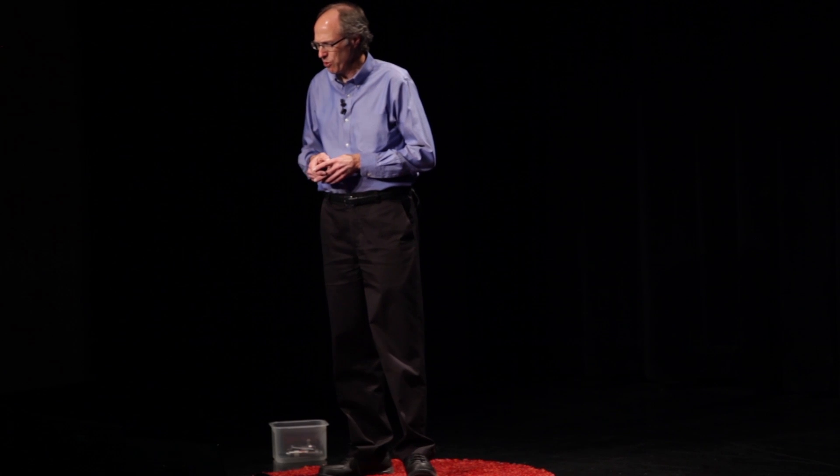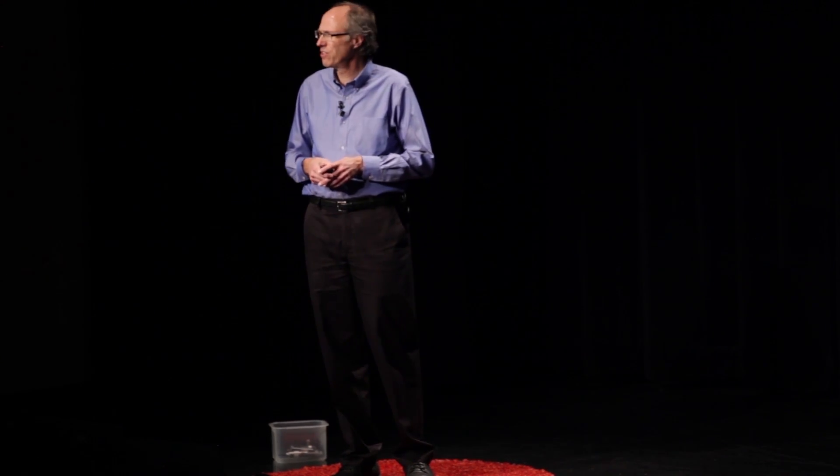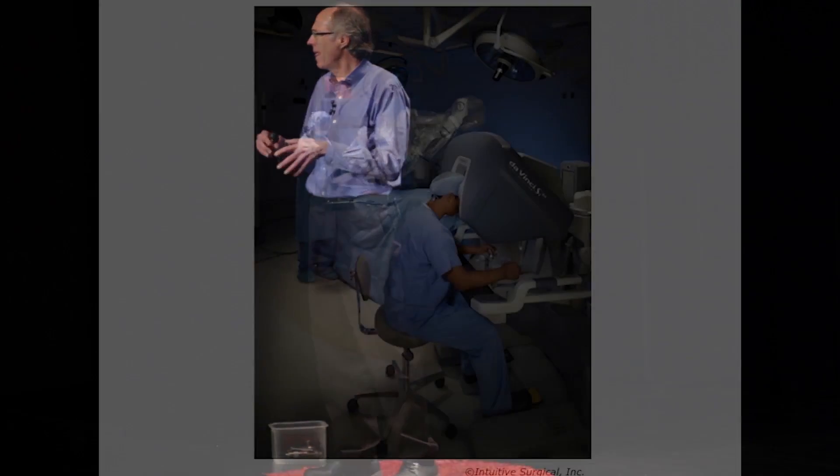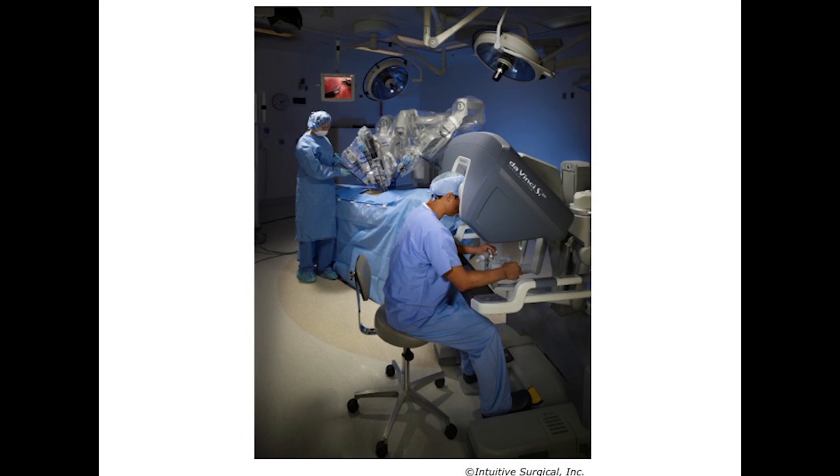In the past few years, advances in lightweight materials, sophisticated computer control, and neuroscience of how the brain operates have led to a new generation of robots that work alongside humans. They're out there already. If you have your prostate removed, it's highly likely it'll be done through robot surgery — one of these da Vinci surgical systems where the surgeon operates a joystick and the robot is inside you manipulating the organs.